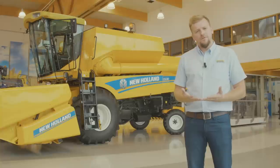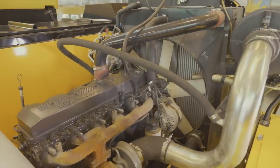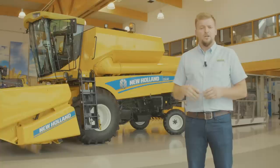The machine is equipped with a fuel efficient, 133 horsepower, six-cylinder engine. This, together with New Holland's proven performance, will make you able to harvest in the most difficult conditions worldwide.